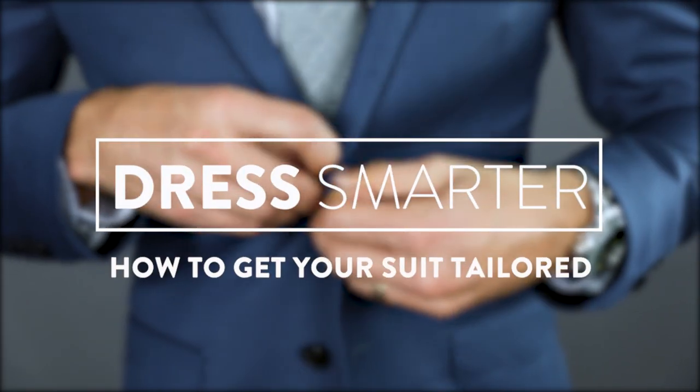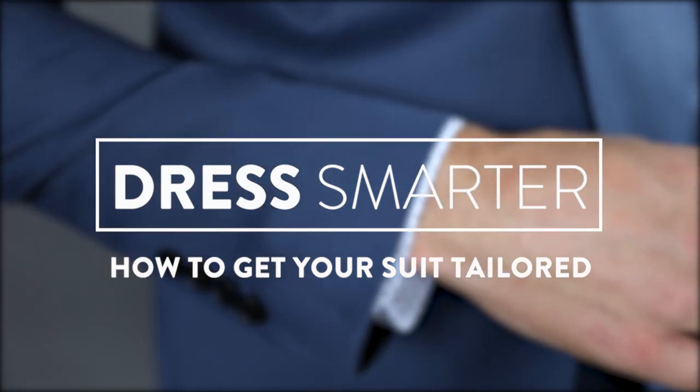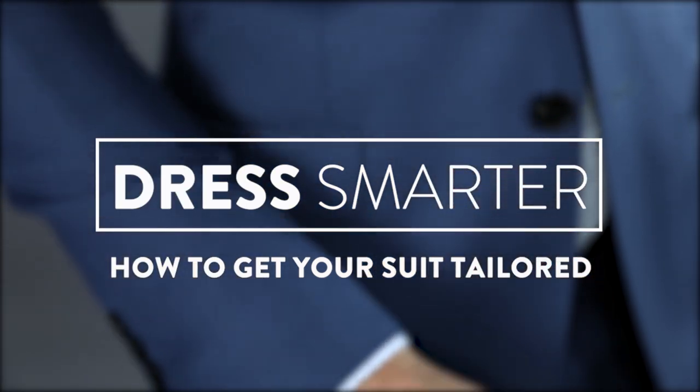What's up guys, I'm Parker York-Smith, welcome to Dress Smarter. Today I'm going to tell you everything you need to know about getting your suit properly tailored. Just because you bought a suit in the right size does not mean that it's ready to wear — you're only about 80% of the way there. You've got to dial in all of the right details to make sure you get that perfect fit. Here are five things you're going to want to get tailored after you've bought your suit.